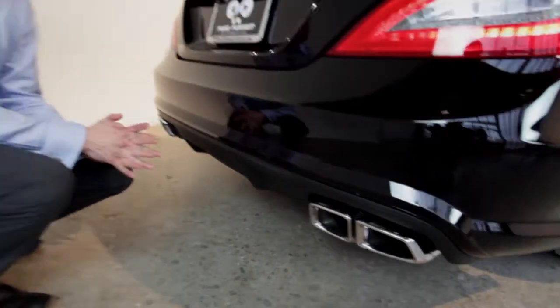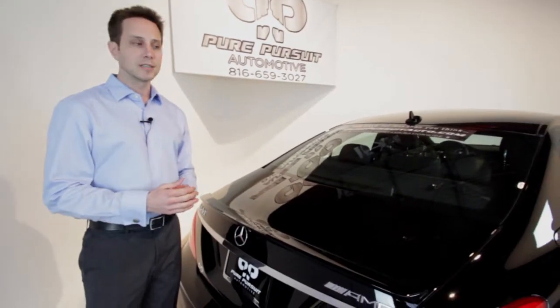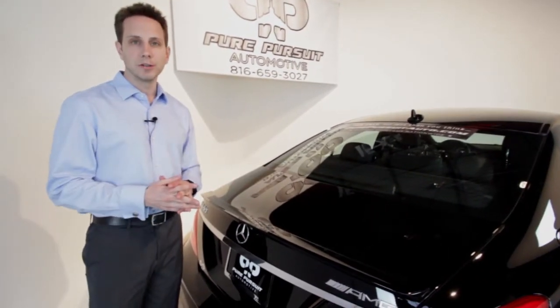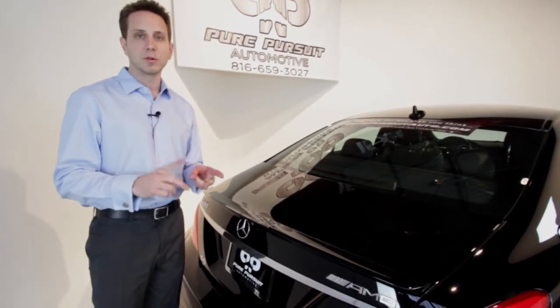Let's see what she can do, both sounding from the outside as well as on the road. And if you're only seeing this as the walkaround, the video ends here — go ahead and check out our YouTube channel for Pure Pursuit Automotive and look for the test drive as well as the features walkthrough.